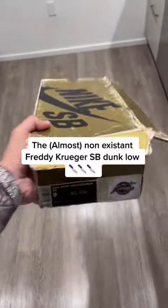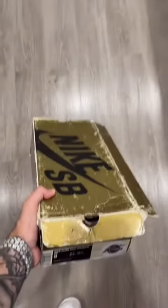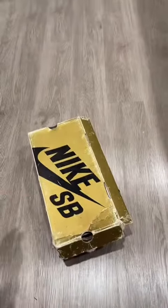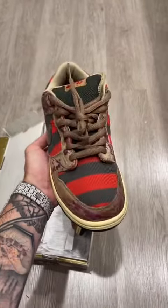Today we probably have one of the most rare sneakers to ever exist, and of course it's probably the best sneaker that never was — meaning that this shoe never released. A lot of you guys know what this shoe is.